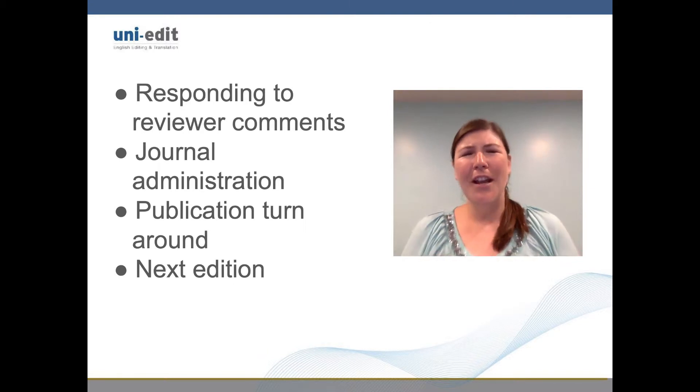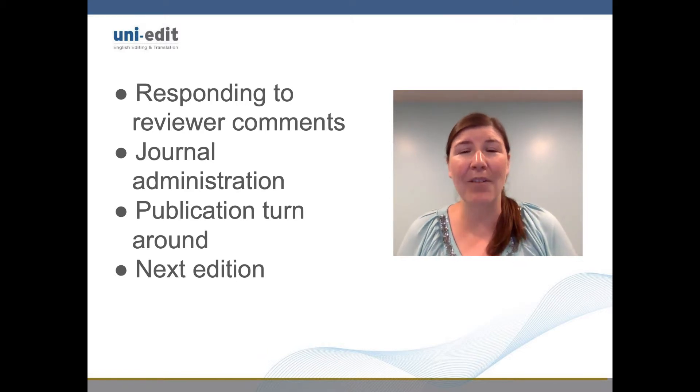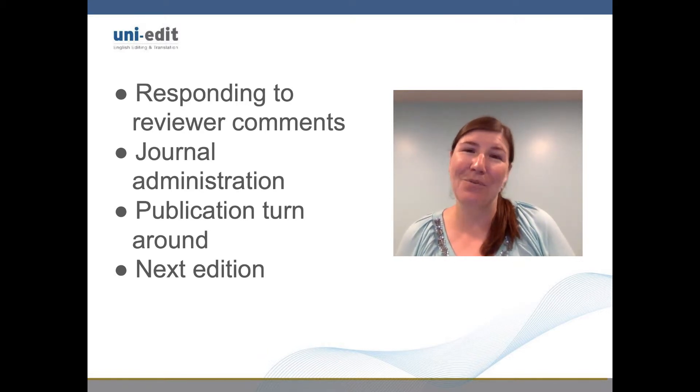Further, journals are periodicals, and so there is time until the next edition comes out to be factored in as well.